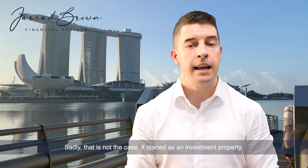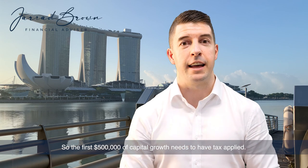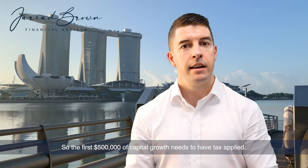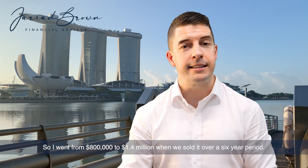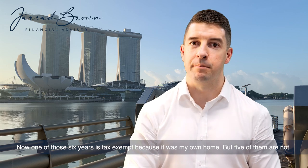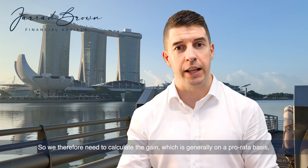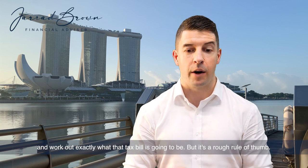So I sold it as my own home, so I shouldn't have to pay any tax, right? Sadly, that is not the case. It started as an investment property, so the first $500,000 of capital growth needs to have tax applied. It went from $800,000 to $1.4 million when we sold it over a six-year period. Now one of those six years is tax exempt because it was my own home, but five of them are not. So we need to calculate the gain, which is generally on a pro-rated basis, and work out exactly what that tax bill is going to be.